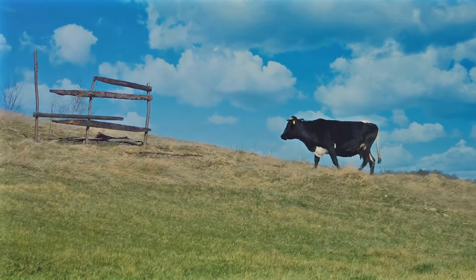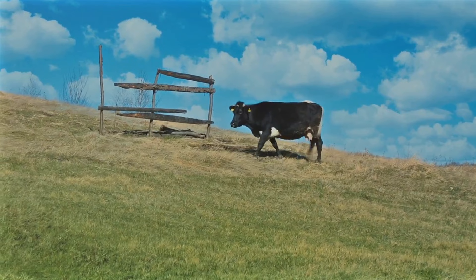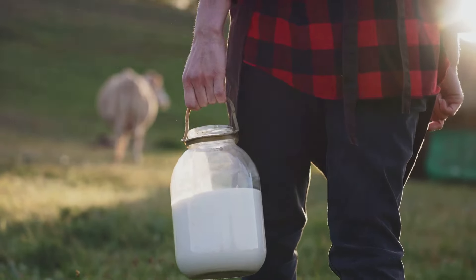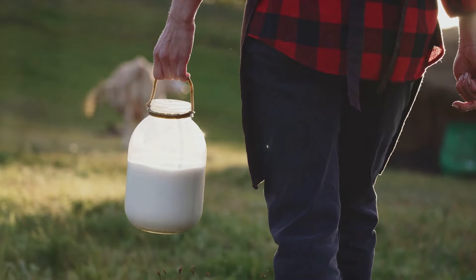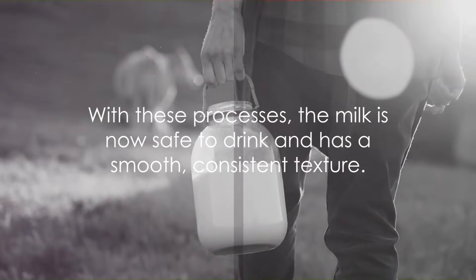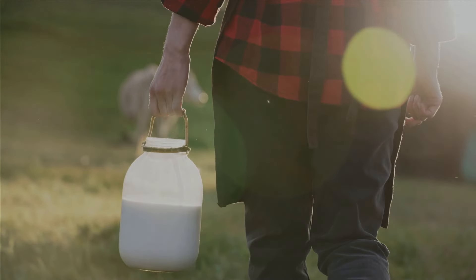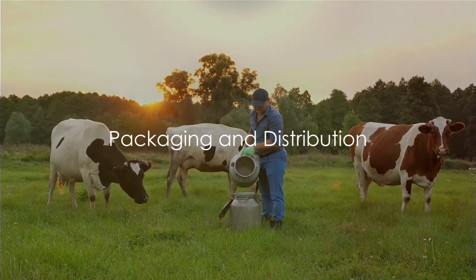So the next time you pour yourself a glass of milk, remember the journey it's been on. From the cow to your cup, it's undergone a series of processes — each crucial in its own way — to ensure it's safe, delicious, and nutritious. With these processes complete, the milk is now safe to drink and has a smooth, consistent texture. The final steps involve getting the milk ready for the consumer.